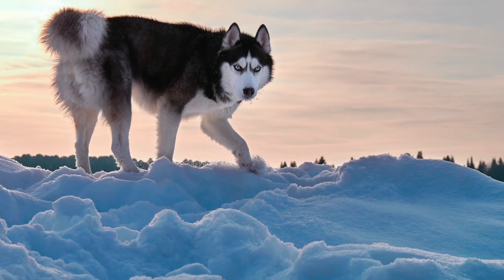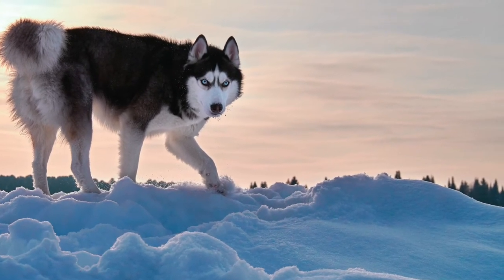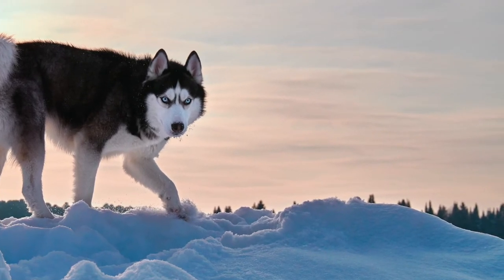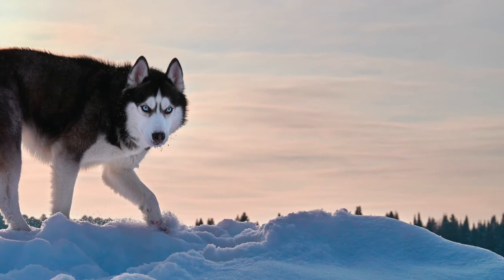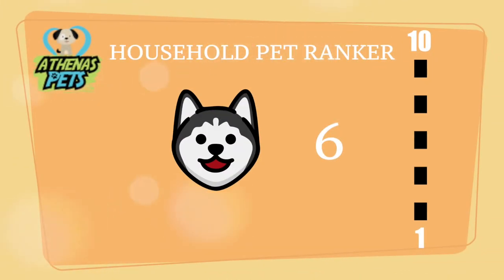From this stat, you can tell that the Siberian Husky has loads of energy and is categorized as one of the most energetic dog breeds. All this energy can be tough to contain, especially if you have a full-time job. This is one reason the Siberian Husky scored a 6 on our Household Pet Ranker. This ranking takes into account willingness to be trained, how comfortable they are around people, and ability to live in a household environment.